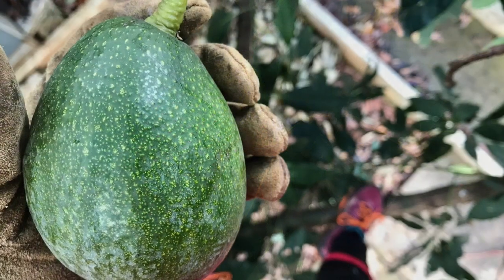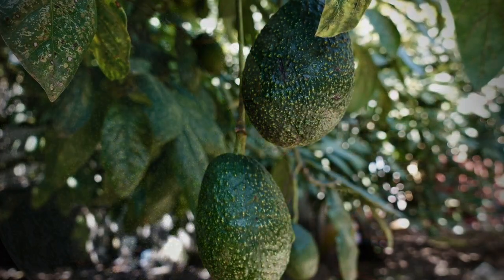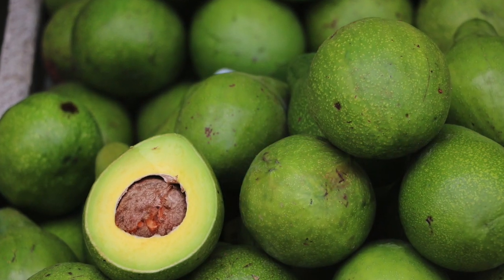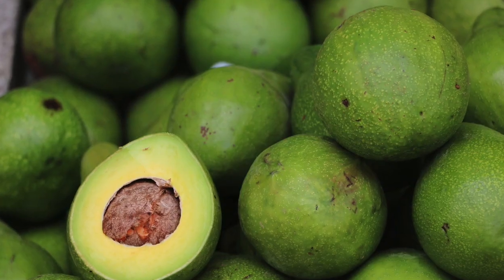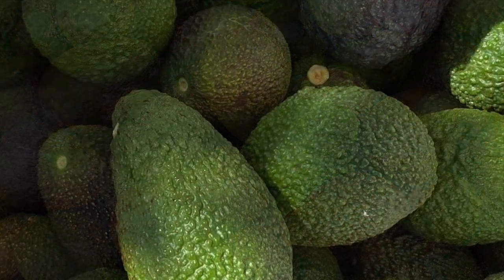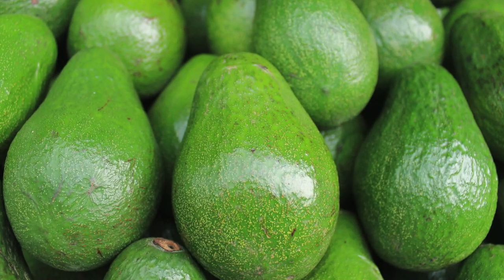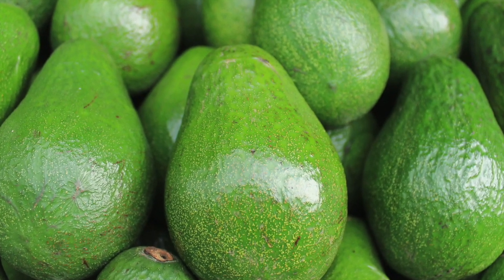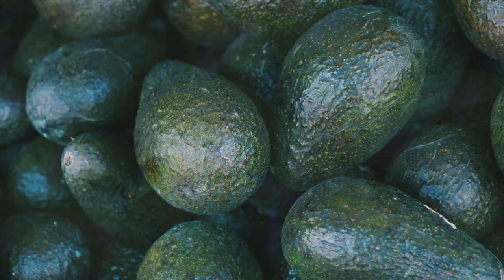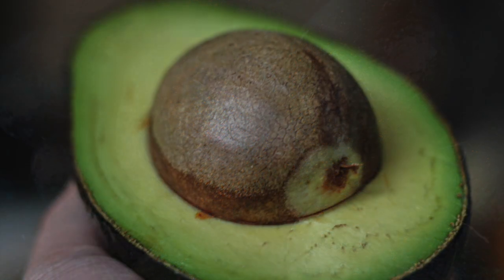An avocado tree will produce a few fruit in 2 to 3 years after planting, if it is a grafted variety, has grown well, and has been protected during the winters. Oil content increases with time on the tree for many varieties. Avocados do not ripen on the tree. They must be harvested and held for several days before they are ready to be consumed. Pick a couple of fruit and set them inside the house, out of direct sun. A mature fruit will soften in 3 to 8 days.